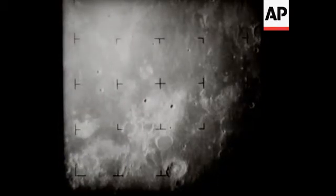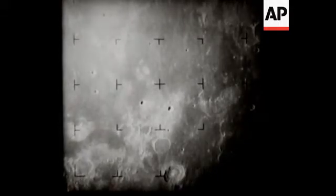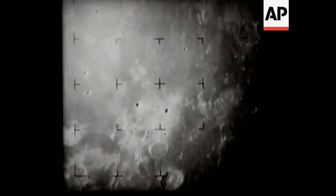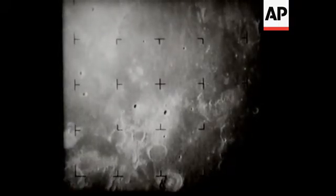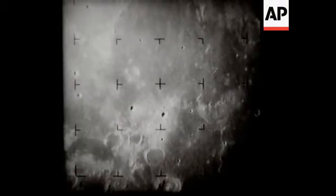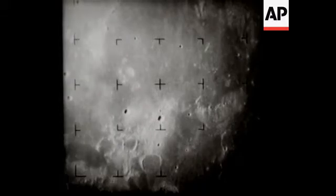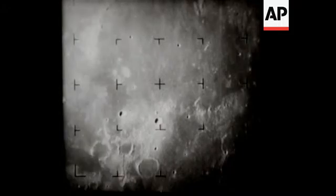During the 17 minutes that Ranger's full-scan cameras operated, the A camera recorded 2,200 pictures of the lunar surface. More than 4,300 pictures were taken by the six-camera system. 610 miles to the moon. 583 miles to the moon. 7 minutes. 6 and a half minutes. 510 miles from the moon.